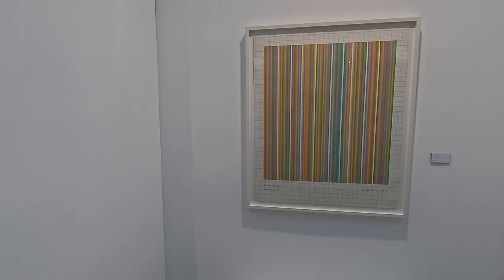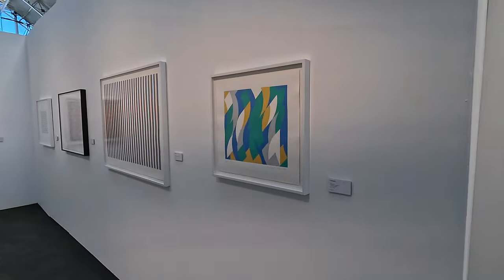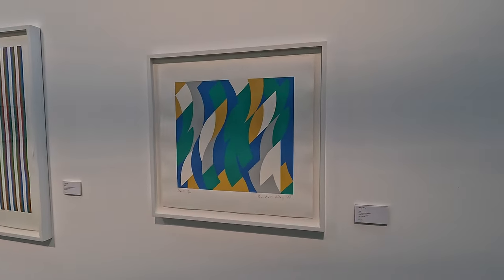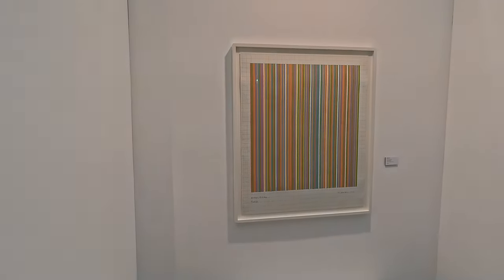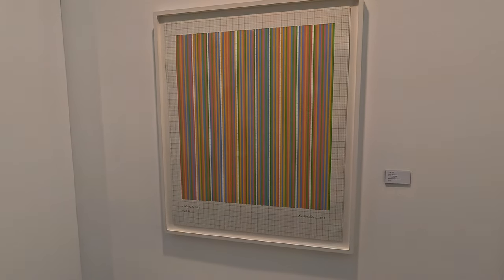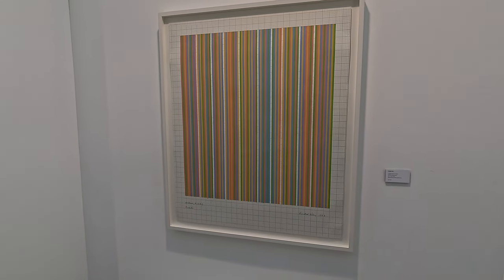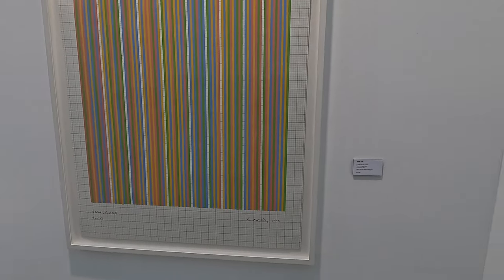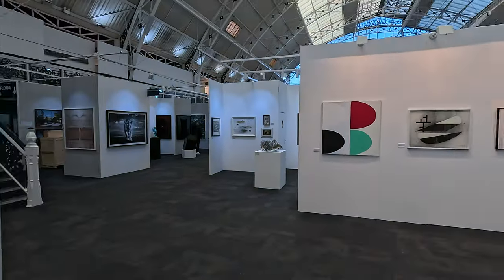And that is a print — £14,000. So an original sketch of how she would set out the painting is £235,000. It's the most expensive thing I think I've ever seen at London Art Fair. I don't know what the top price limit of this place is, actually.